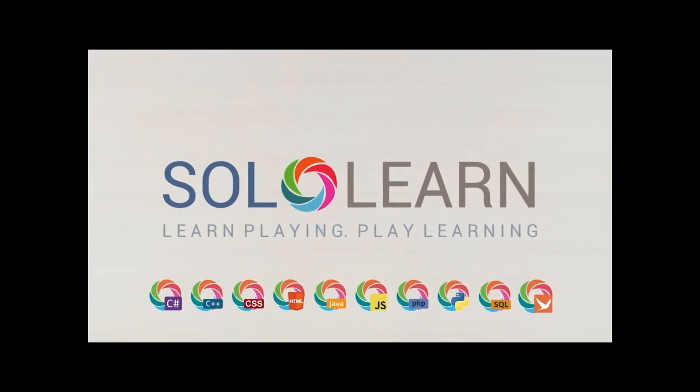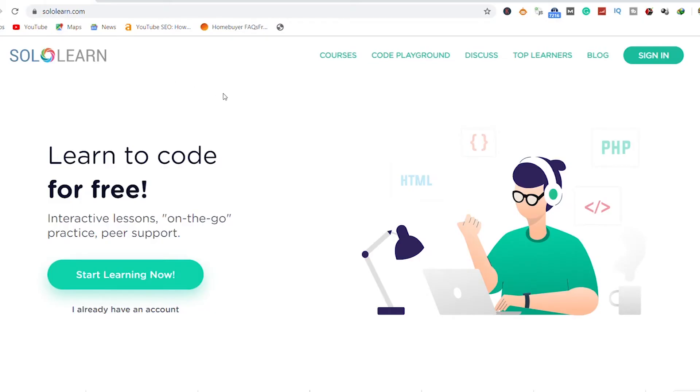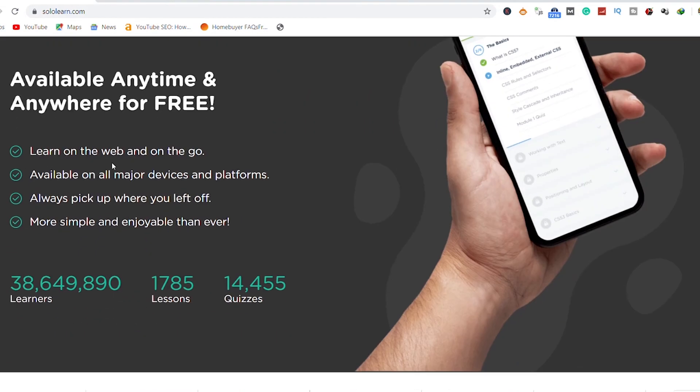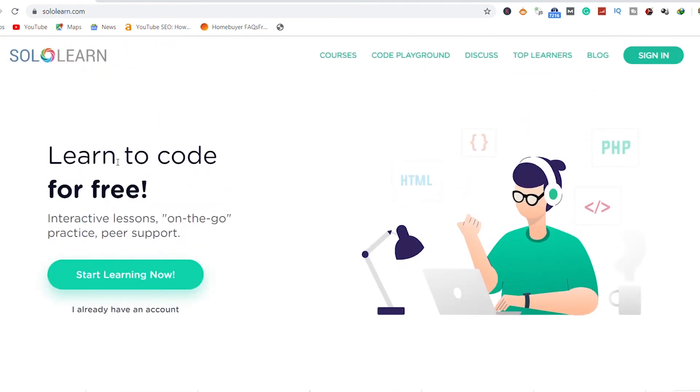8. SoloLearn. Unlike other coding apps, this educational app accommodates beginners and pros. You can learn coding through the series of tutorials being uploaded frequently. With this app on your smartphone, you will become familiar with Java, Python, HTML, and CSS.